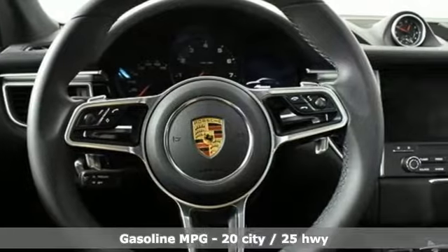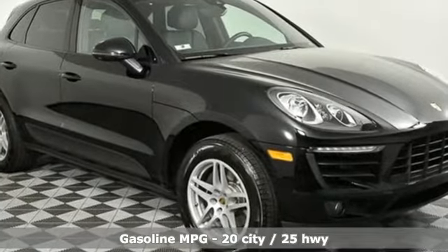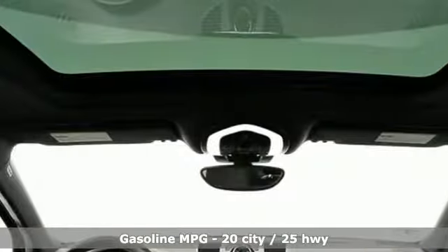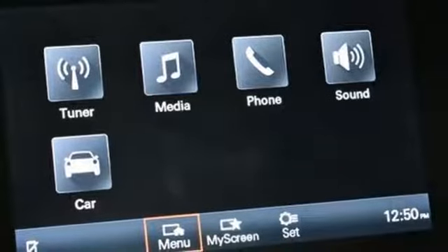Auto shift manual transmission, gas pressurized shocks, external memory control, power heated mirrors, dual zone climate control, front and rear parking sensors.